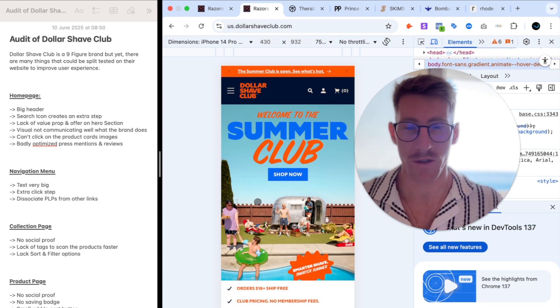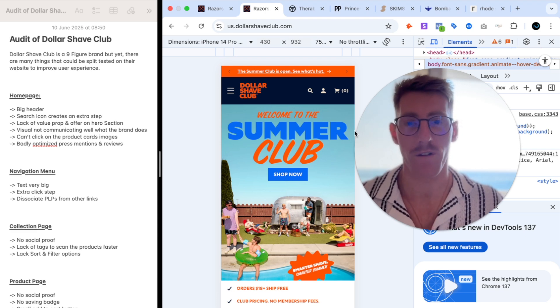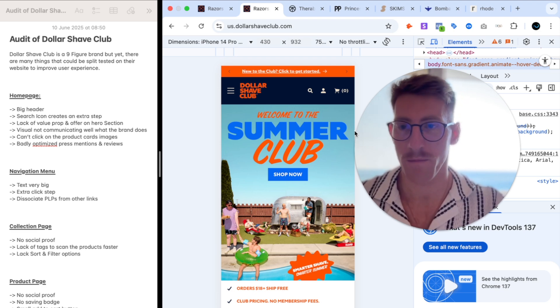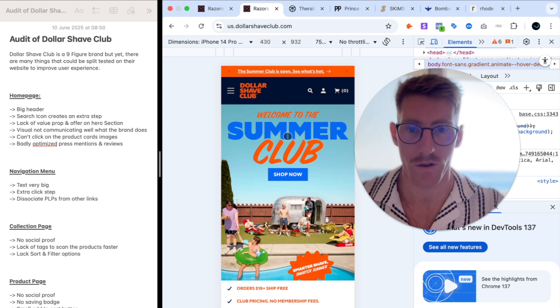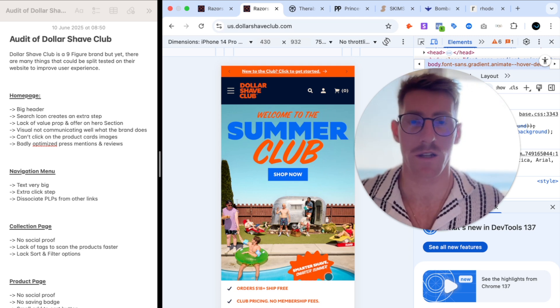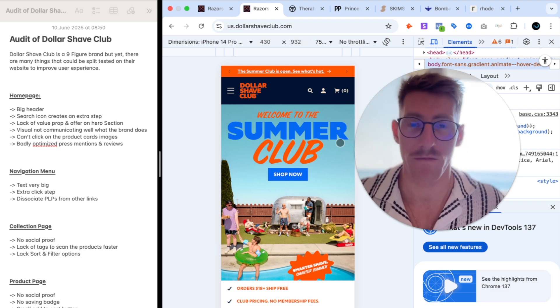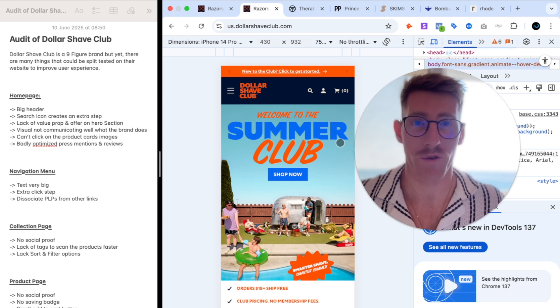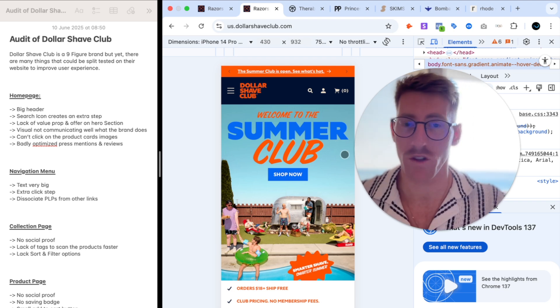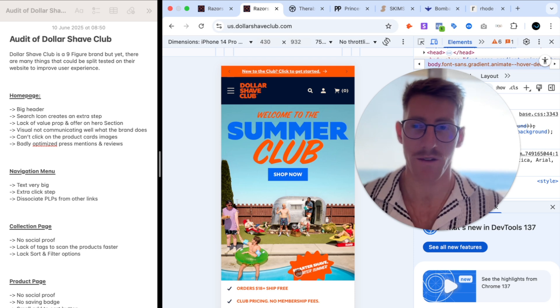The hero section lacks a clear value prop and offer. If you're new to the brand and land on the home page, you don't really understand what they do — 'Welcome to the Summer Club' is highly generic. If you know the brand it fits their vibe, but if you don't, there's no clear value proposition. The products aren't even visible, and 'smarter shades, smarter summer' tells us nothing. There's no offer either — the brand name hints at shaving but nothing on the hero confirms it.